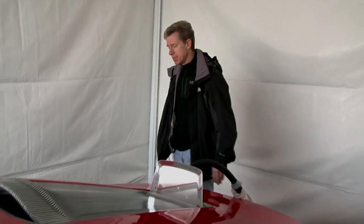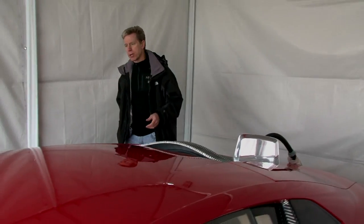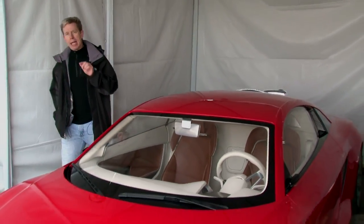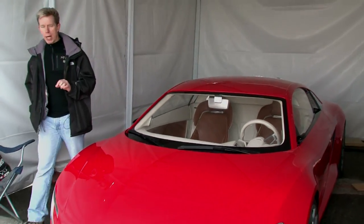Electricity. It's all around us. It's in our homes, our places of work, our pizzerias, our synagogues, our correctional facilities. And it's coming into cars in a big way.